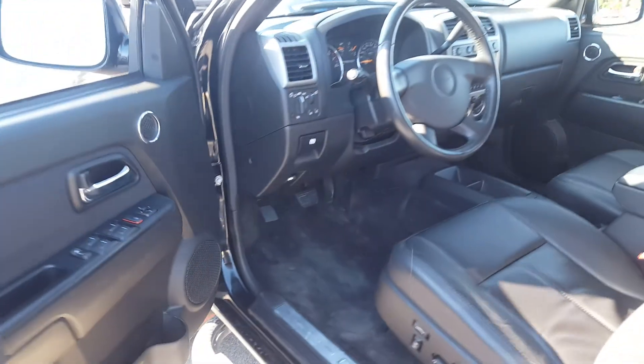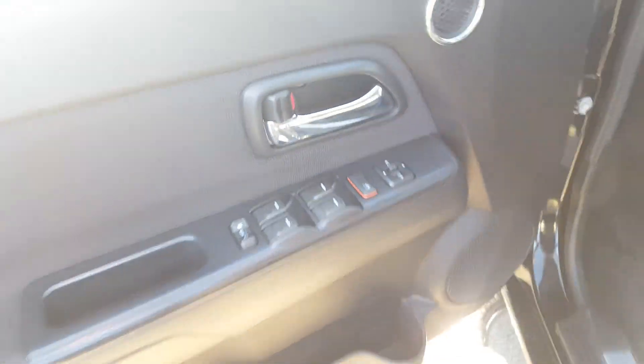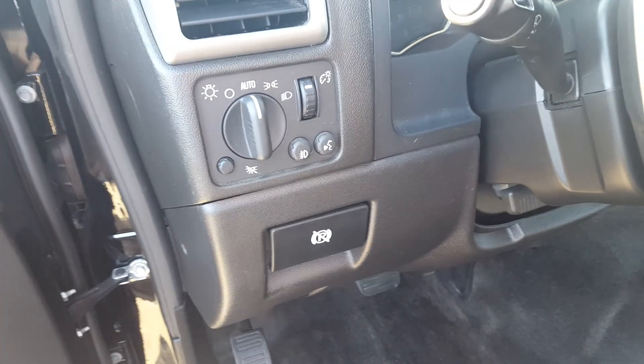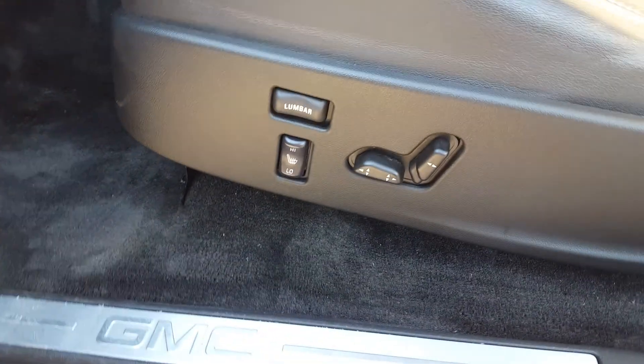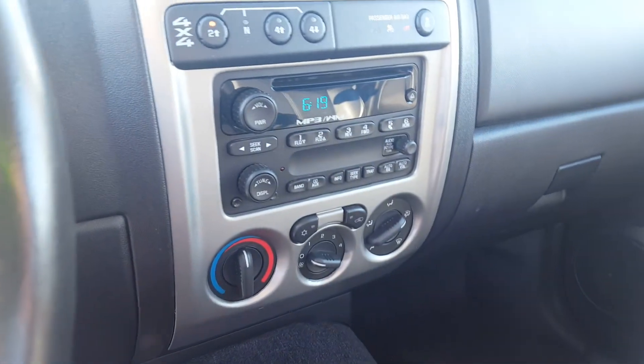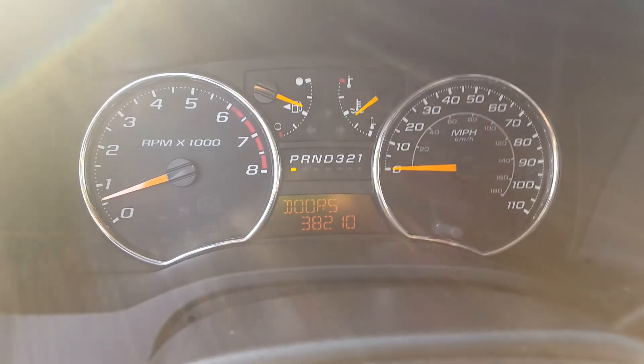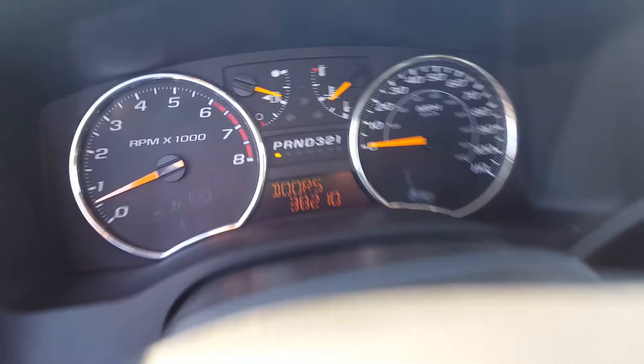Give you a nice shot of the inside here. Window and mirror controls over here on the side. Auto daytime running lamps, parking brake. Lumbar support with your heated seat controls right there. MP3 player and push-button four-wheel drive system right up top here. 38,210 miles on the odometer.